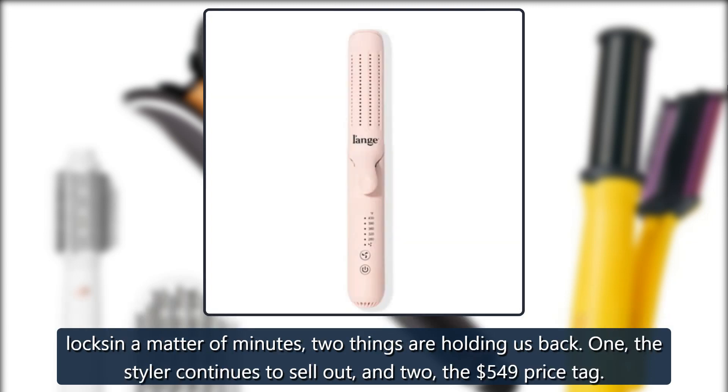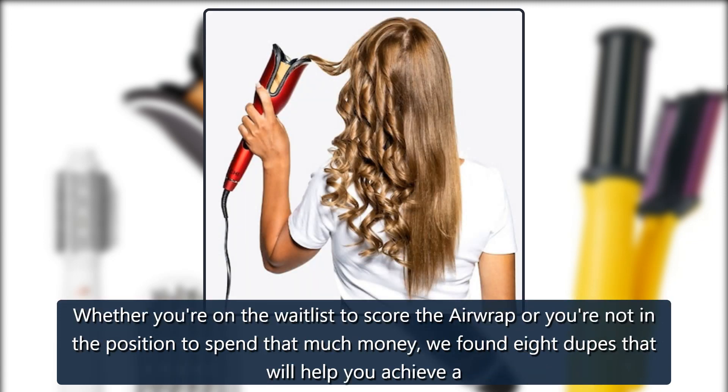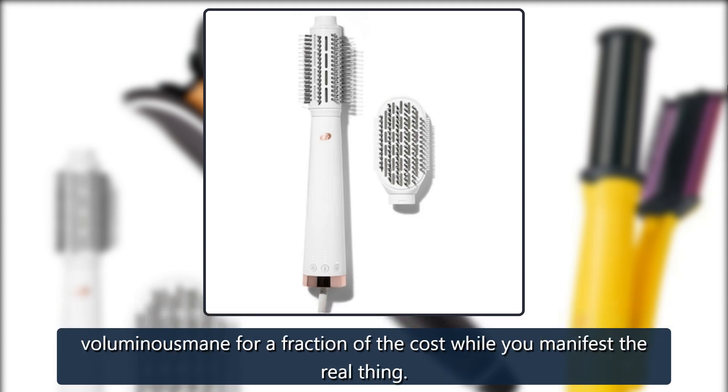Two things are holding us back: one, the styler continues to sell out, and two, the $549 price tag. Whether you're on the wait list to score the Airwrap or you're not in the position to spend that much money, we found eight dupes that will help you achieve a voluminous mane for a fraction of the cost.